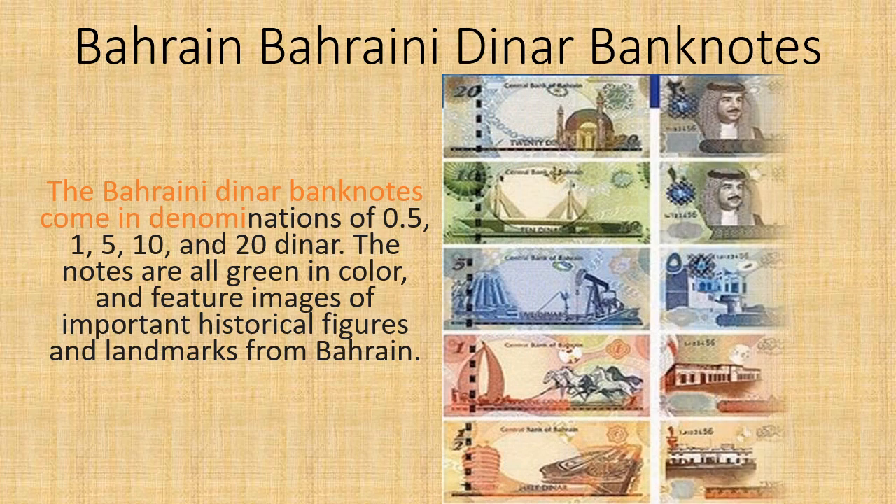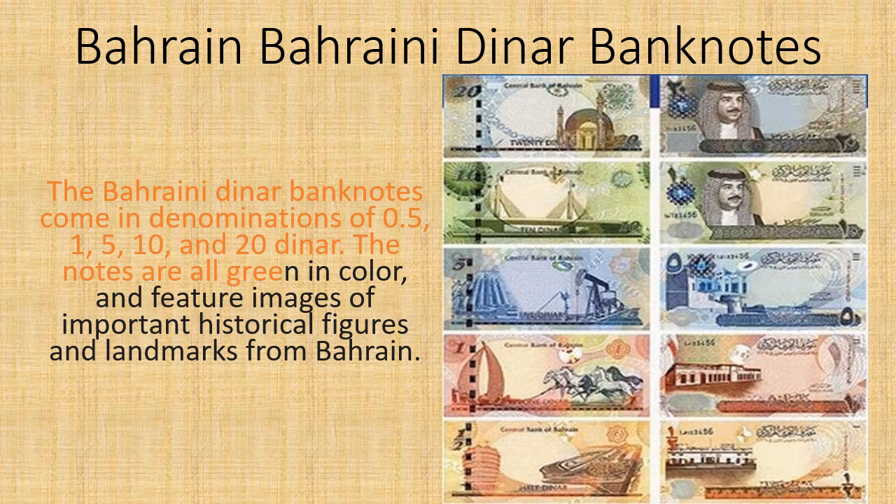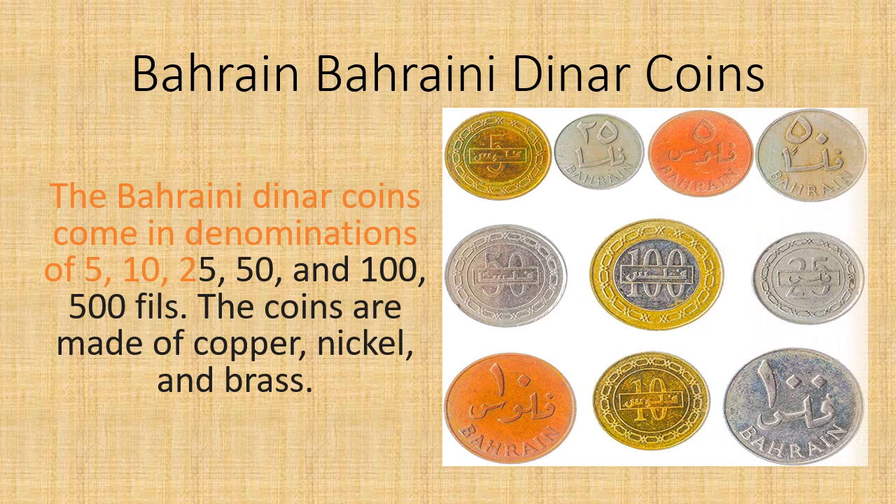The Bahraini Dinar banknotes come in denominations of 0.5, 1, 5, 10, and 20 Dinar. The notes are all green in color and feature images of important historical figures and landmarks from Bahrain.